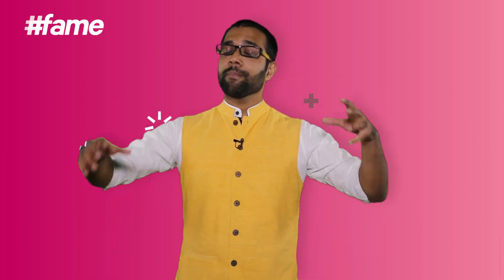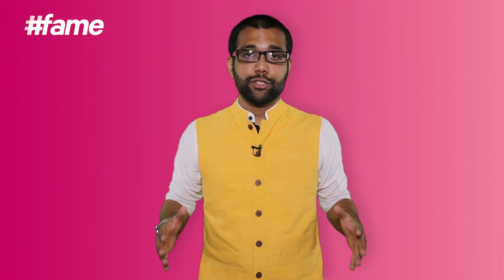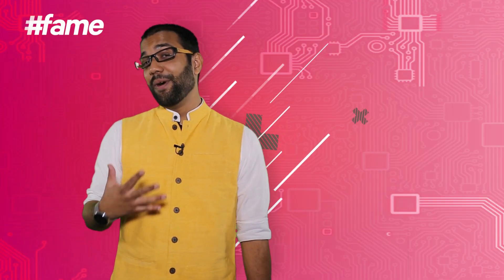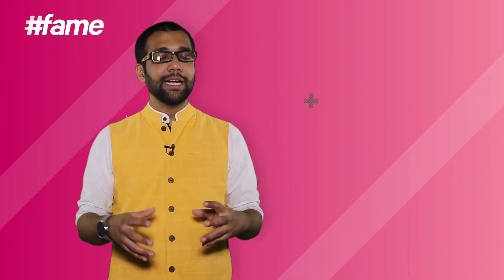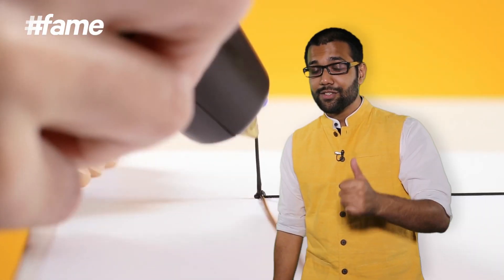Coming back to this episode, I'm bringing to you the top 5 tech innovations of 2014. Number 5 on my list has to be one trend that took the year by storm, and that's 3D printing. You've seen 3D printed guns, 3D printed cars...